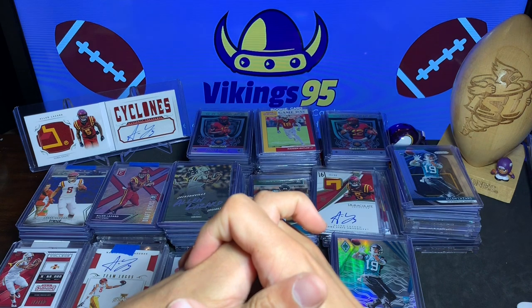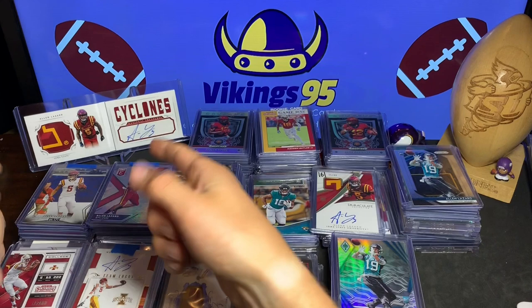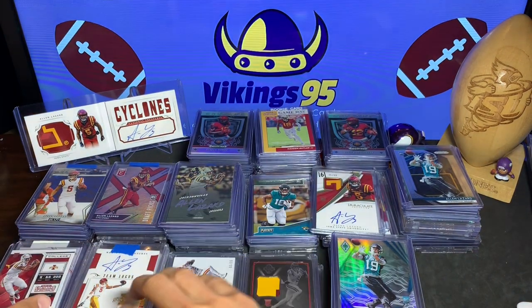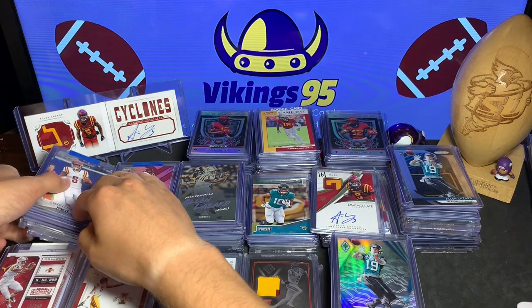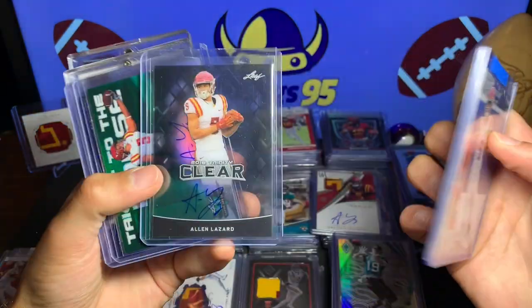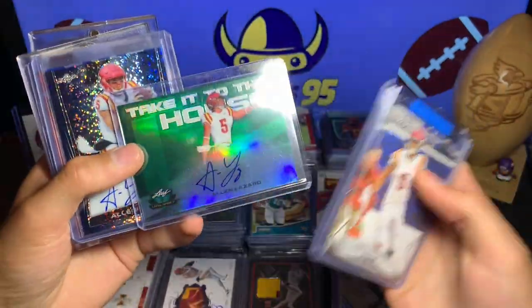I want you guys to tell me which one is your favorite for each player. That booklet is mine — that's just incredible. I do have a one-of-one in here as well. With that, let's get started. I'm going to start with the lowest quality — the Leaf. So we got a base, base gold, we have the 2018 Trinity Clear, the Take It to the House.